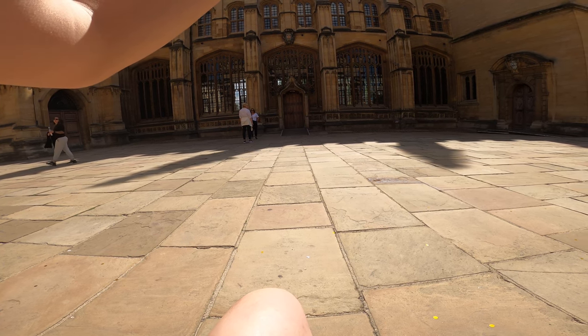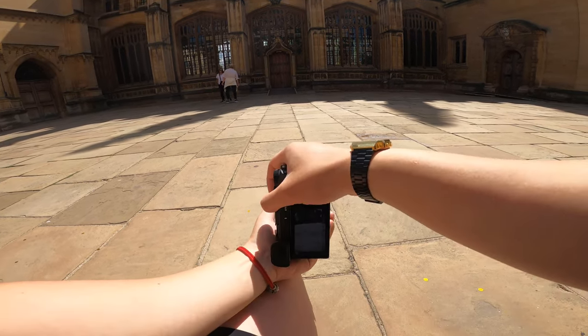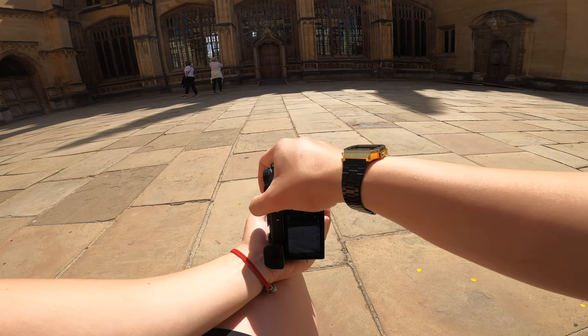I need to put my shutter speed up quite high at 1/1600 just because the sunshine is so bright.